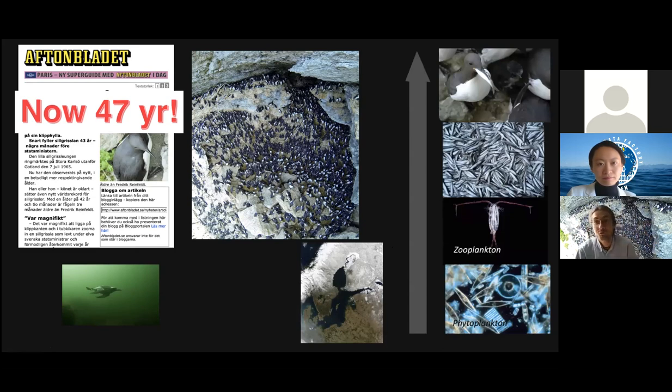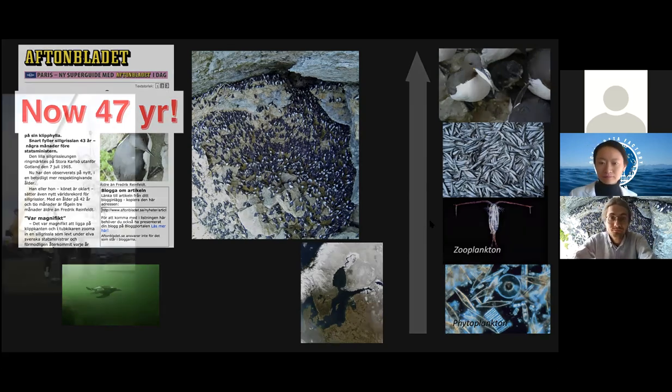Seabirds are at the top of the food chain. In a simplified marine food web, there are roughly four levels: phytoplankton at the bottom, eaten by zooplankton, which are eaten by fish, and then seabirds eat the fish — alongside cod and other predatory fishes and seals. By studying these top predators, we can learn about what is happening at lower trophic levels. They can serve as indicators for ocean ecosystem dynamics.